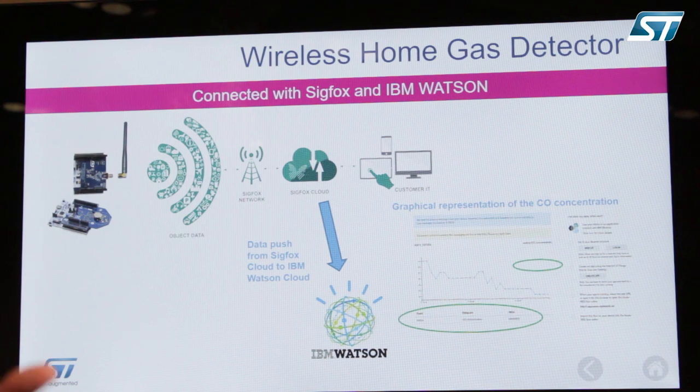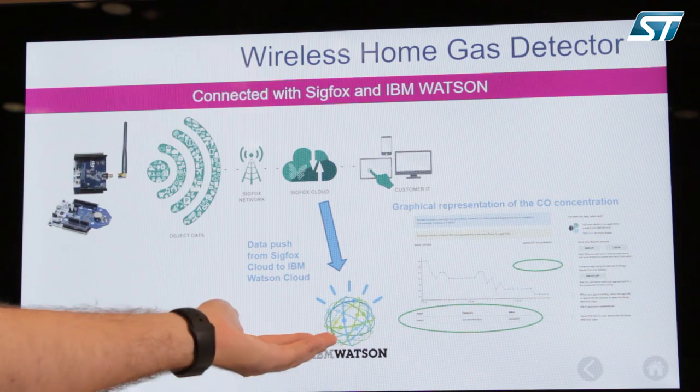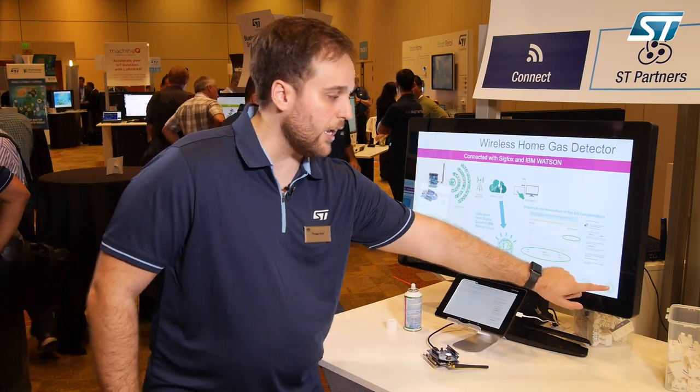Once the data is collected and posted to the cloud, you have control of the data being posted and can access it on the Sigfox cloud with your IBM Watson development platform — and once the data is on the cloud, you can access it from pretty much anywhere.